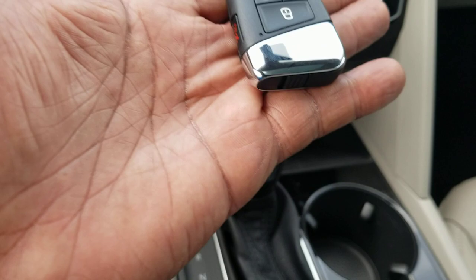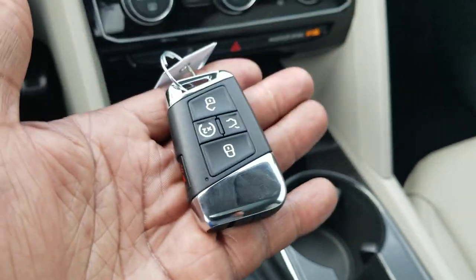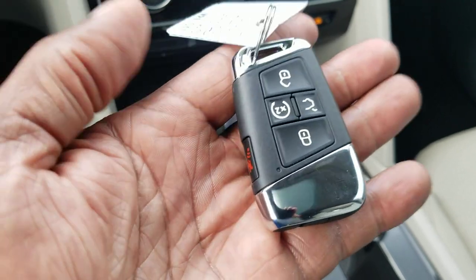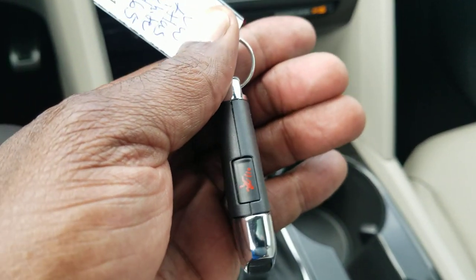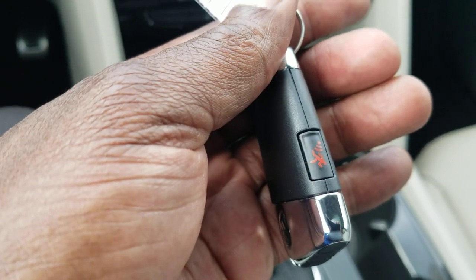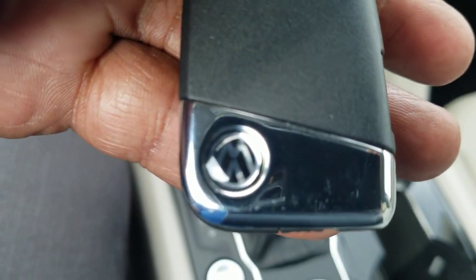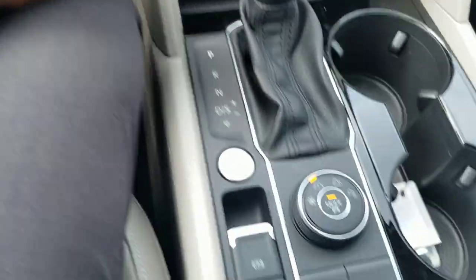This is the new key fob for the 2021 Atlas — borrowed from the Arteon. You'll get two keys; only one will look like this. The other looks like the standard Atlas key from before, just black plastic. This one is super slim, fits in your pocket nicely, doesn't take up a lot of space. There's a panic alarm on the side and the Volkswagen logo right there. They haven't updated it to the new Volkswagen logo yet but I'm sure that's coming.